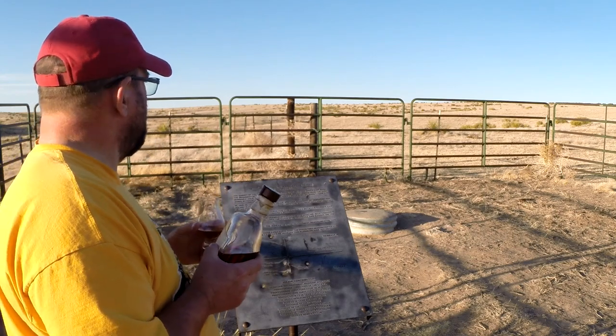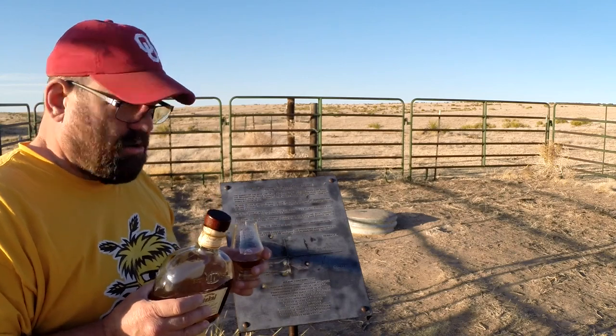I hear one prairie dog bark occasionally. And last time I was here I almost stepped on a rattlesnake when I got out of the truck — he was curled up in a little hole in the parking lot there, but I didn't. Anyway, back to the George Dickel.